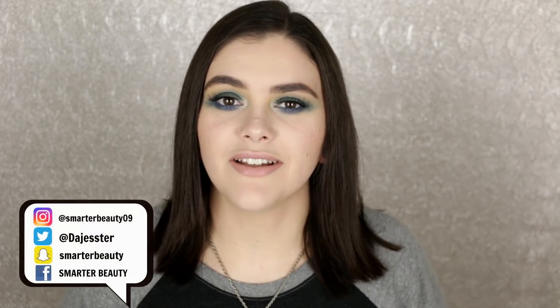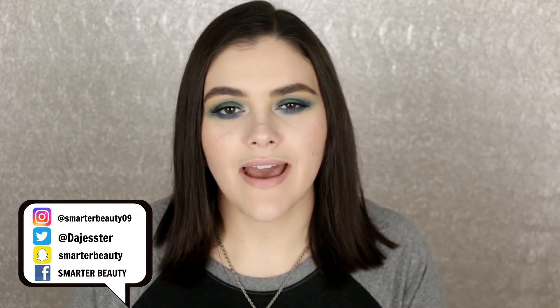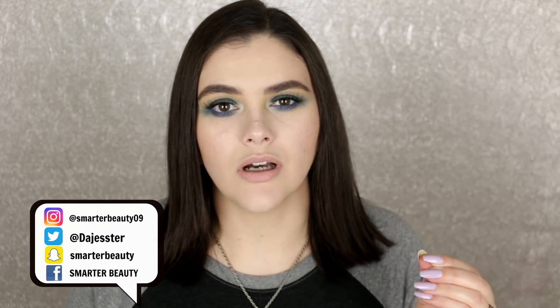Hey guys, welcome back to the channel! I hope you're doing really well. Today I'm doing a makeup tag - I haven't done one in so long. I miss the old school YouTube days where there were just makeup tags everywhere. People still do them but not as much. I found this new one and the creator is called Angelica - I'll put her channel link in the description box.